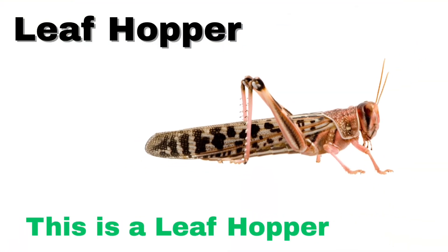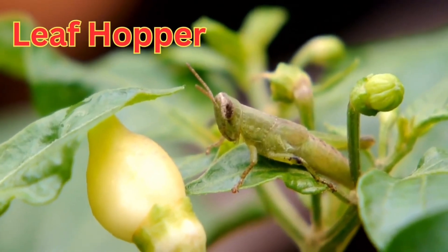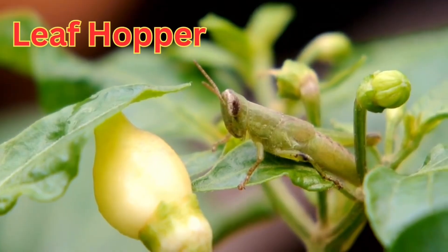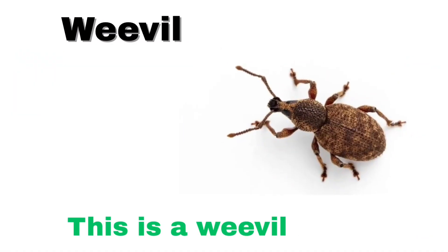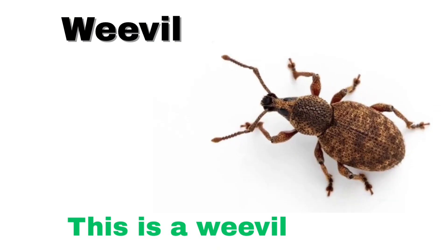This is a leaf hopper. A leaf hopper is a tiny, fast-jumping insect that lives on plants and leaves.